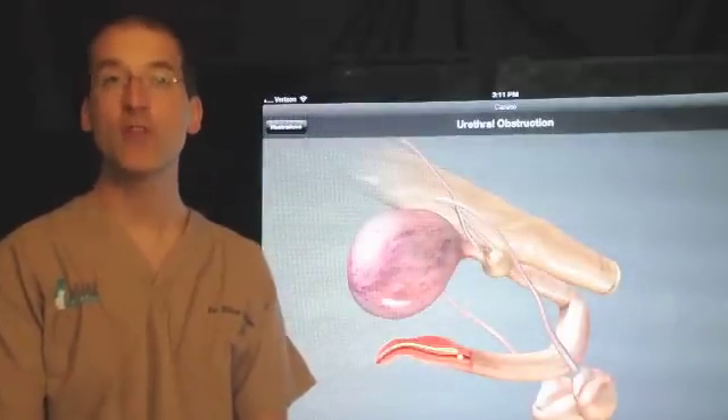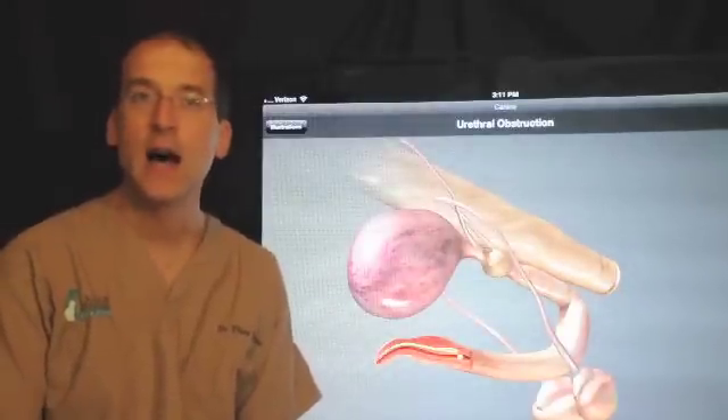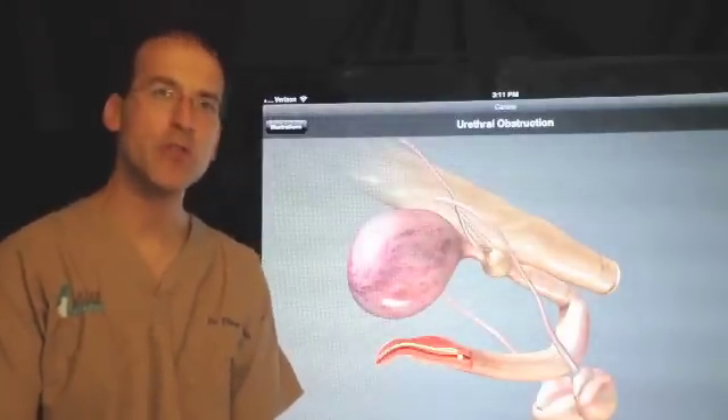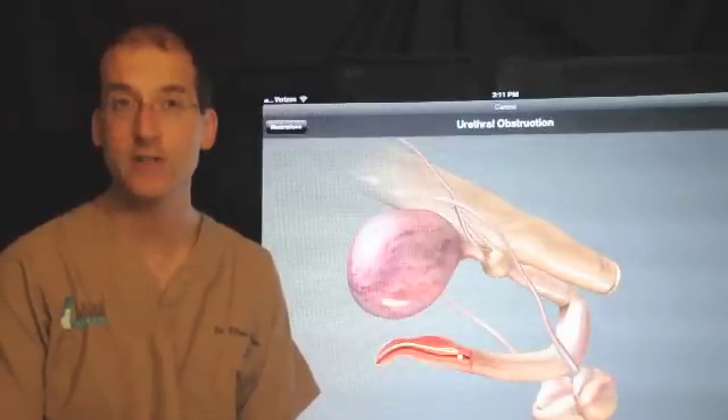Hi, my name is Dr. Tibor Lazar. I'm owner and surgeon of Lazar Veterinary Surgery. I'm going to talk about scrotal urethrostomy, a treatment of the lower urinary system in dogs.